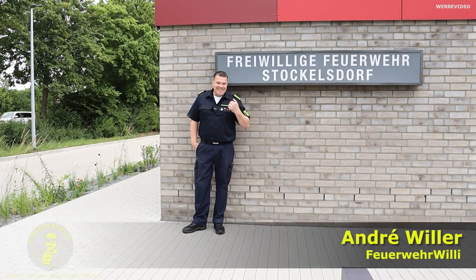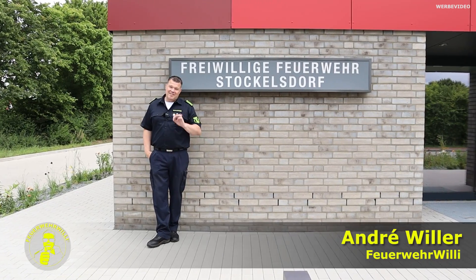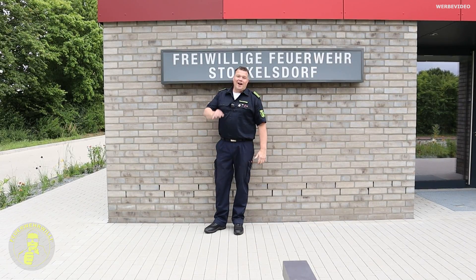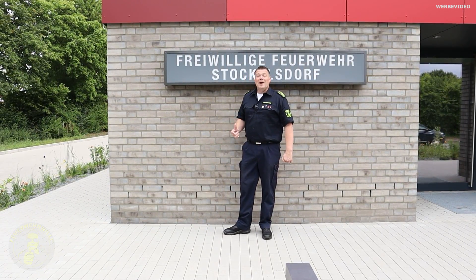Herzlich willkommen bei Feuerwehr Willi – das bin ich. Ich bin heute bei der Freiwilligen Feuerwehr in Stockelsdorf, das liegt so bei Lübeck. Wir gucken uns jetzt mal die Wache an – die ist nämlich komplett neu. Und wir gucken uns das natürlich nicht allein an. Ich hole mal den Steve dazu.